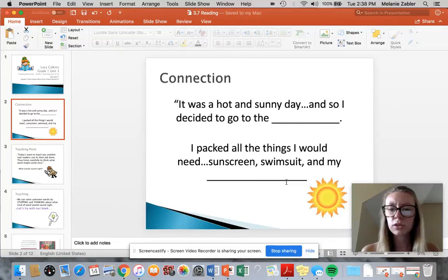So they're talking about sunscreen, a swimsuit — it's hot and sunny. I'm going to think of some things that would match that. It was a hot and sunny day and so I decided to go to the pool. That would work, right? Because you need sunscreen and a swimsuit to go to the pool.